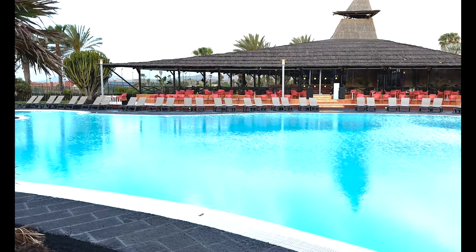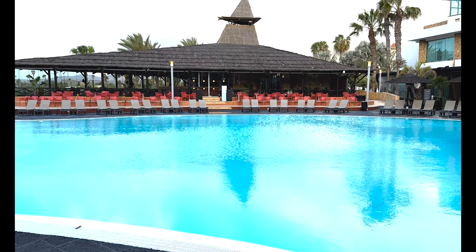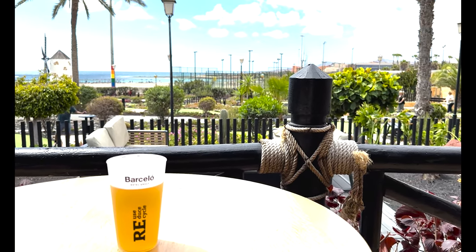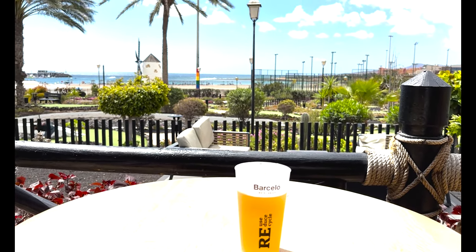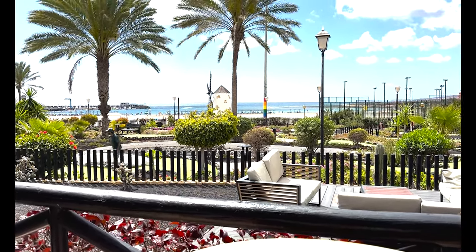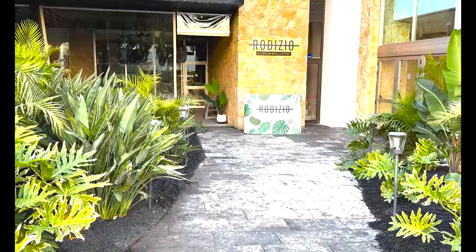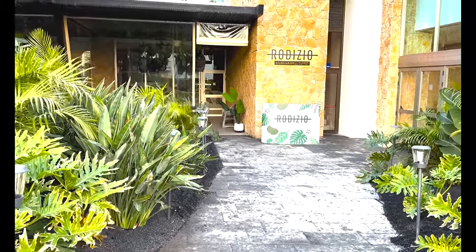The pool bar doubles up as a Mexican restaurant on a night. I would highly recommend that when you arrive, if you want the Mexican, book straight away. The lunch menu at the poolside bar was brilliant — not just your normal hot dogs, burgers, and chips. We sat there nearly every day with fabulous views looking out over the mini golf onto the beach and out into the ocean. The Brazilian restaurant is also highly recommended — book it immediately as it was fully booked for a week and unfortunately we missed out.